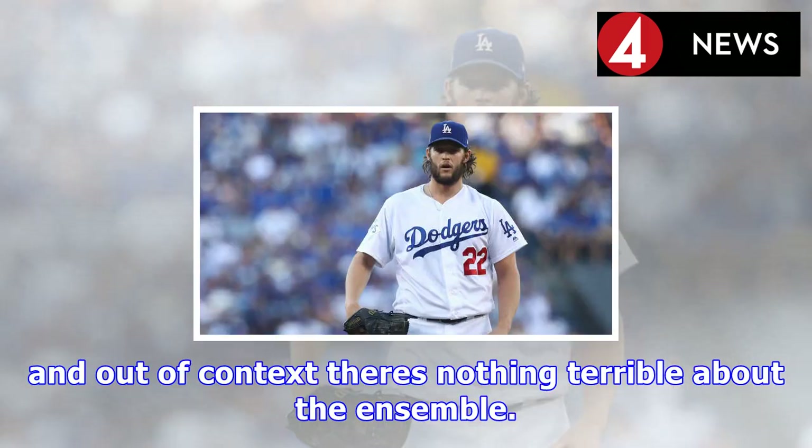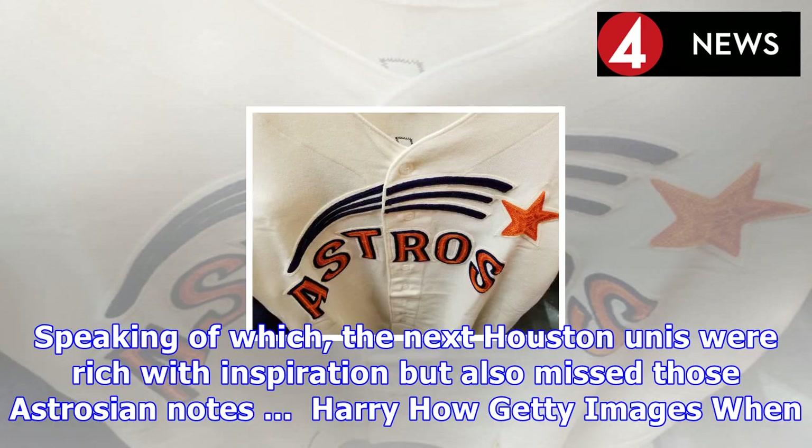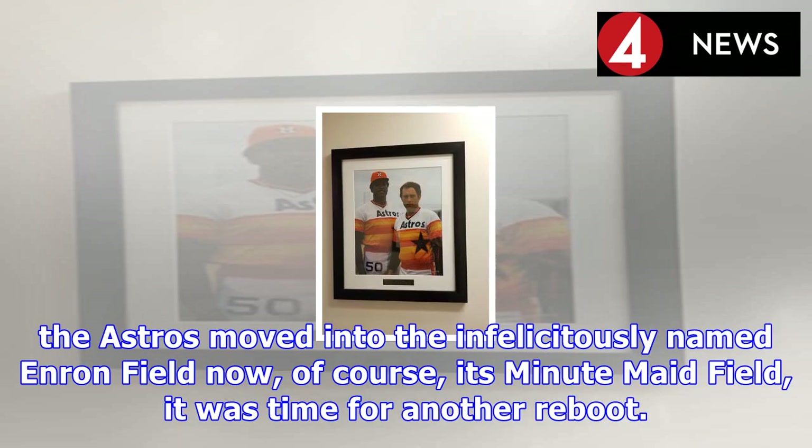As you'll note, it's an open star and not the five-point lone star of yore. The forward-leaning font still speaks to the futurist vision of Astros uniforms, and out of context there's nothing terrible about the ensemble. However, it's just not Astrosian enough to these eyes.